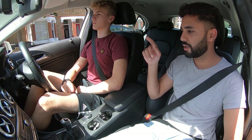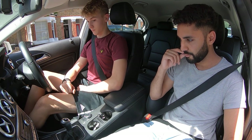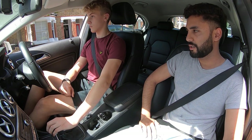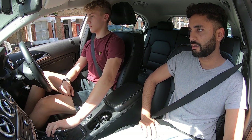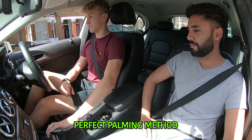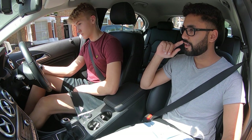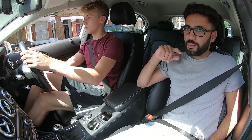We'll practice quickly going into third gear now before we move off. Put your clutch down to the floor, into first gear, second, third, second, first, second, first. Good. Start the engine. Good. Whenever you're ready, we're going to move off.